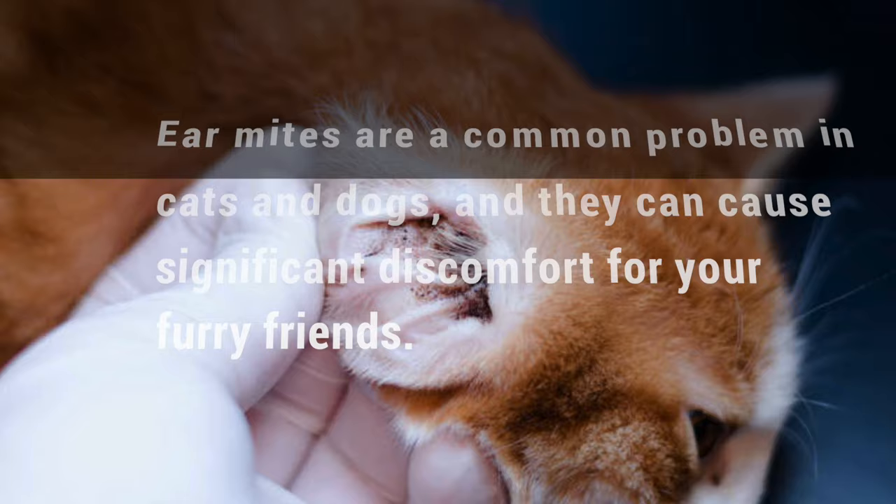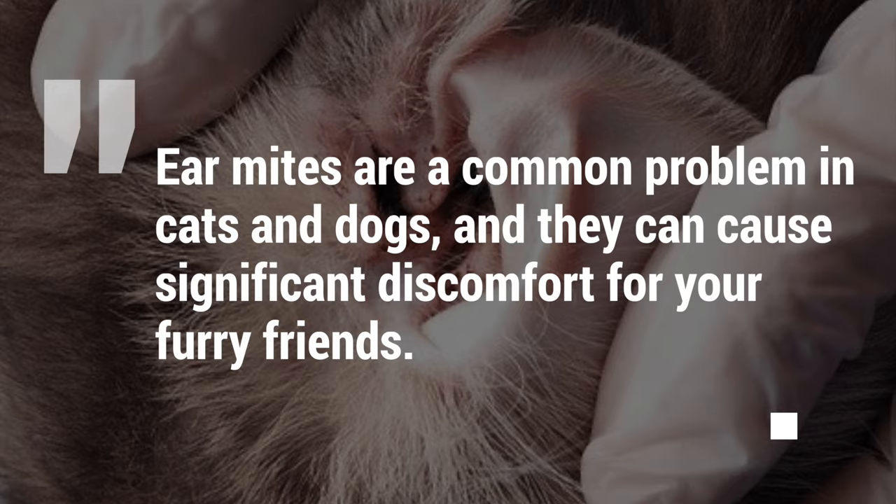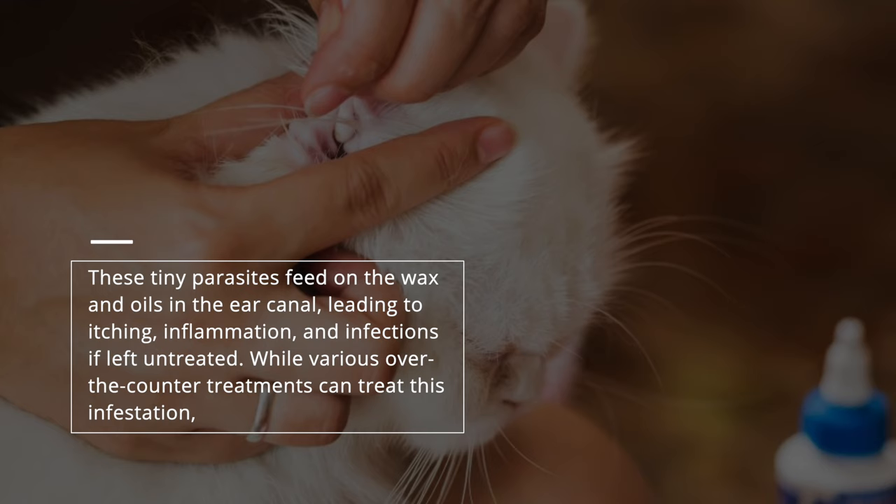Ear mites are a common problem in cats and dogs, and they can cause significant discomfort for your furry friends. These tiny parasites feed on the wax and oils in the ear canal, leading to itching, inflammation, and infections if left untreated.